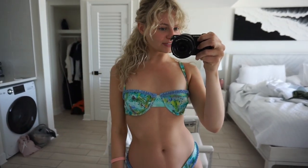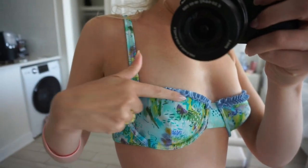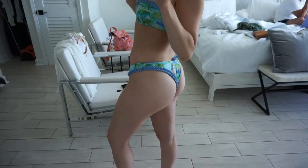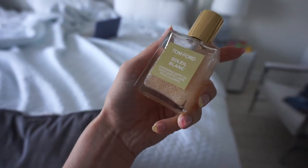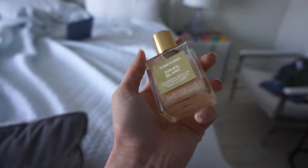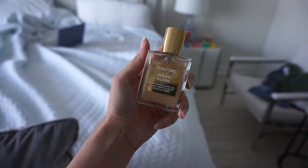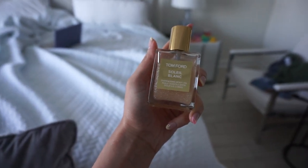Beach day two — this is the bikini. It is a black bow bikini with a little ruffle detail on the top and the bottoms. I also got this Tom Ford body oil for the trip. It is so delicious — it smells like summer and it has glitter in it. It's not technically a perfume but I've been using it as one. Would recommend.